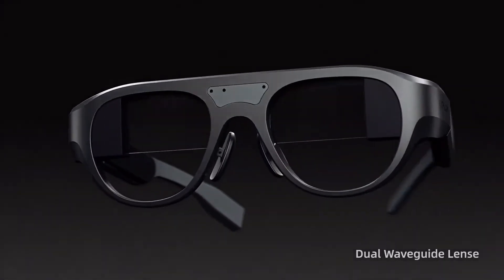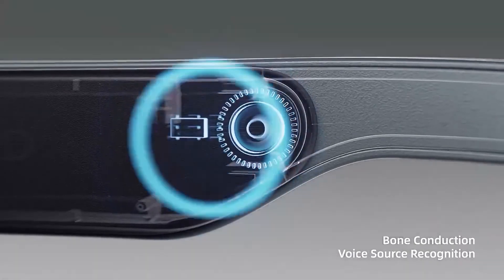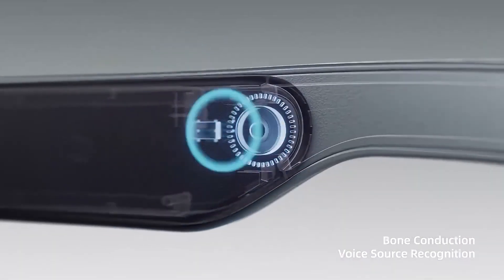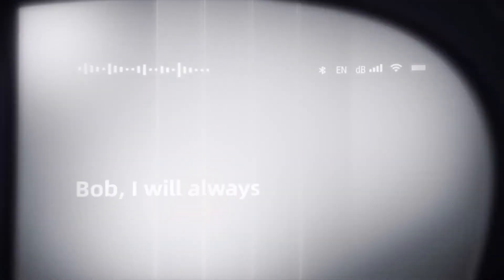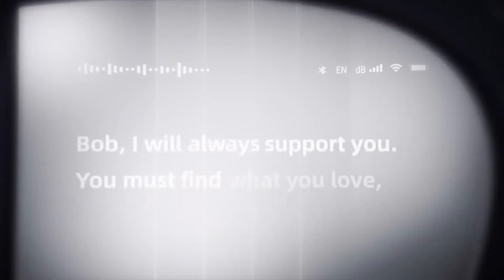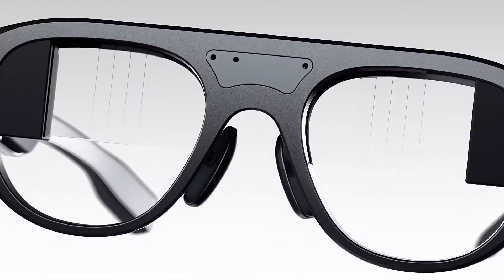Lion Hey glasses are compatible with iOS and Android mobile devices and support wireless connection over Wi-Fi. With a built-in ASR engine, the Lion Hey smart glasses offer live voice transcription from multiple languages in milliseconds. The integrated noise-cancelling beam-forming microphone array can recognize voices within 5 meters range and with 85% accuracy.